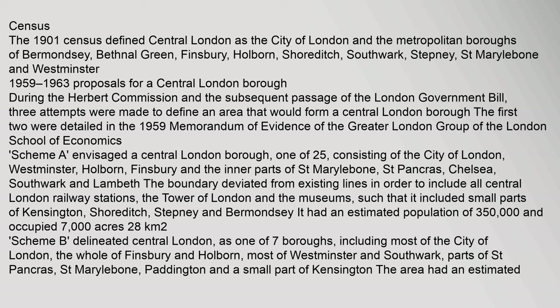Between 1959 and 1963, during proposals for a central London borough under the Herbert Commission and the subsequent passage of the London Government Bill, three attempts were made to define an area that would form a central London borough. The first was detailed in the 1959 Memorandum of Evidence of the Greater London Group of the London School of Economics, which envisaged a central London borough — one of 25 — consisting of the City of London, Westminster, Holborn, Finsbury and the inner parts of St Marylebone, St Pancras, Chelsea, Southwark and Lambeth. The boundary was drawn to include all central London railway stations and the Tower of London.